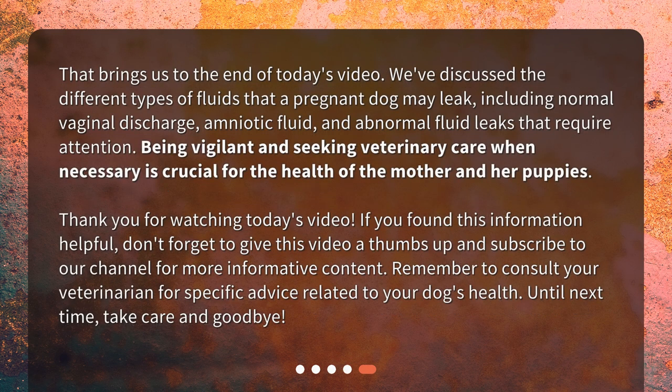That brings us to the end of today's video. We've discussed the different types of fluids that a pregnant dog may leak, including normal vaginal discharge, amniotic fluid, and abnormal fluid leaks that require attention. Being vigilant and seeking veterinary care when necessary is crucial for the health of the mother and her puppies. Thank you for watching.